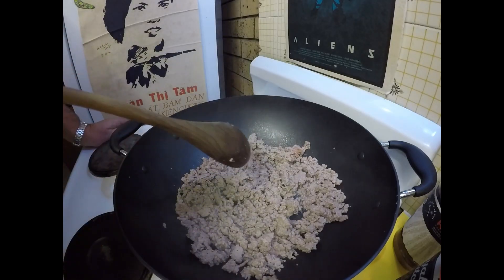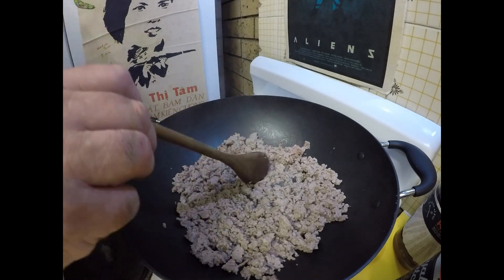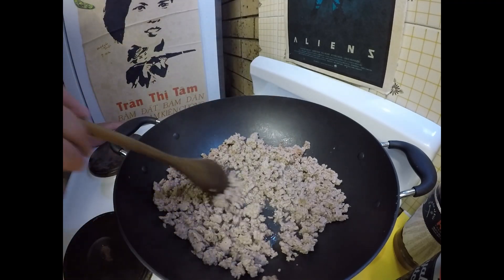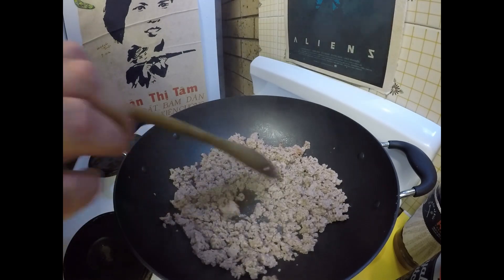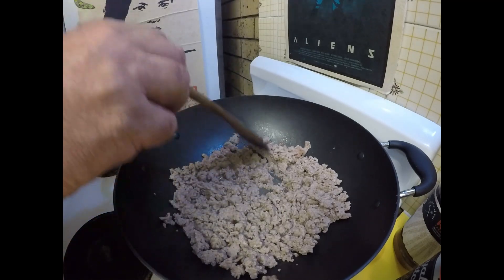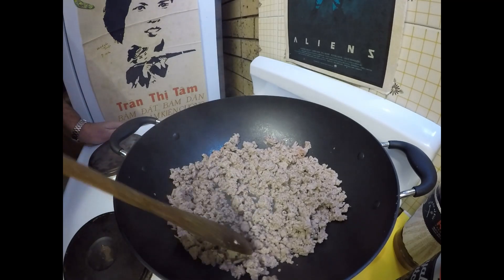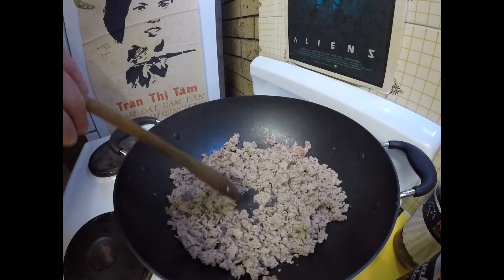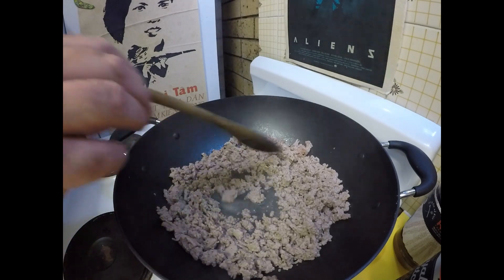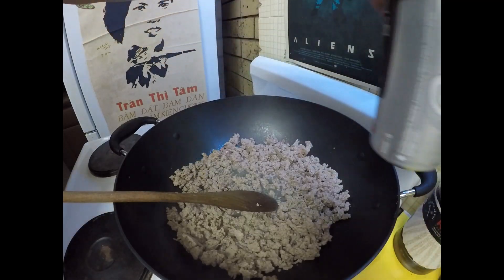I'm just heating up my turkey mince now. I didn't put any oil in that, but as you can see a bit of moisture is coming out of the mince. It's pretty lean, not much fat coming out, and that's okay — obviously going to be a very healthy meal tonight. All I want to do is cook this until that liquid disappears and my pan is dry, which won't take too long. Just waiting for it to evaporate. Speaking of healthy meal, let's have another slug.